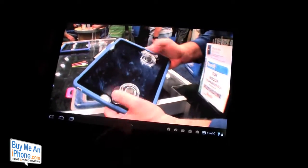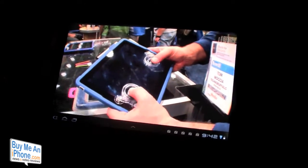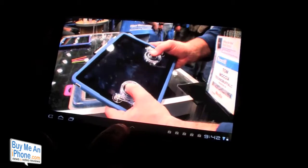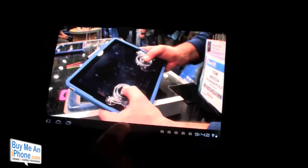It looks like a really great device. I did not get price points for you guys, I'm really sorry about that — this party has just been crazy. And I mean, it looks really, really good as you can see. I'm not even sure if this video is going to be doing it justice.